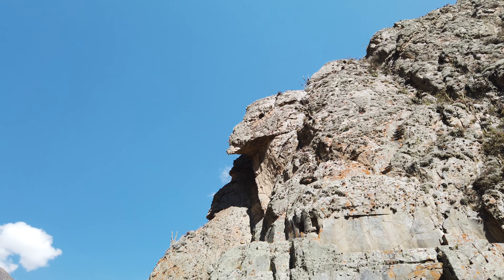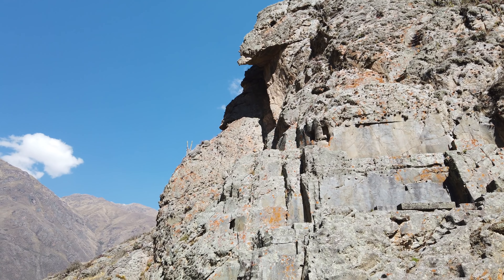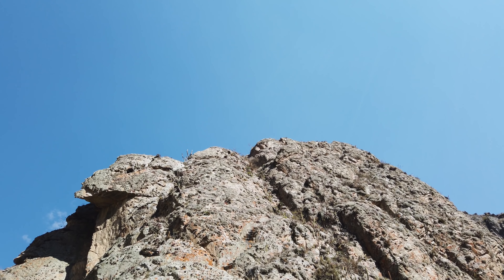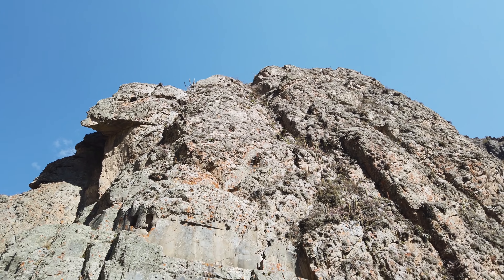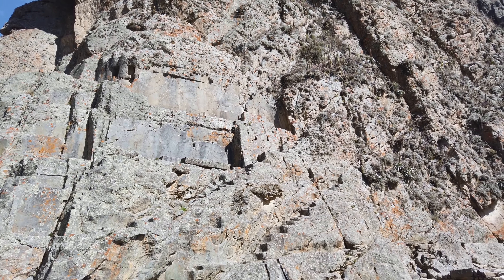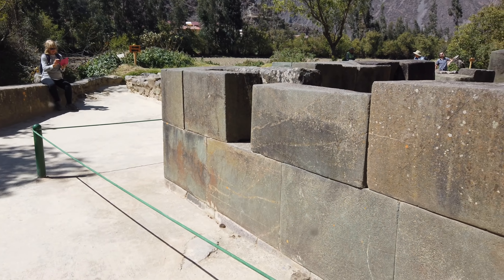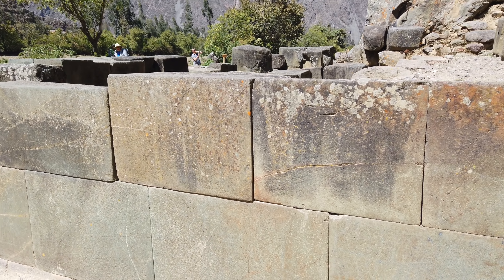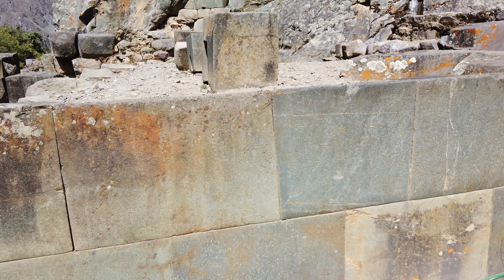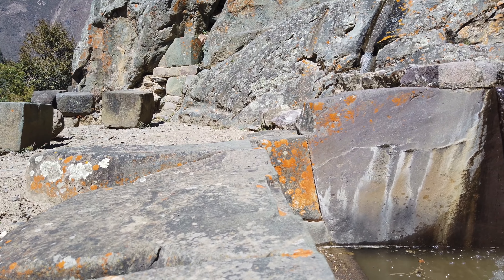The Temple of the Condor is called that because this giant outcrop of stone is roughly in the shape of a condor. On the left-hand side you see the head; on the right-hand side you see the wing. It's a simulacra — it wasn't shaped by anyone into that form, but it does look like a condor. And here is the megalithic aspect of the Temple of the Condor: you see the very tight-fitting blocks with no mortar.